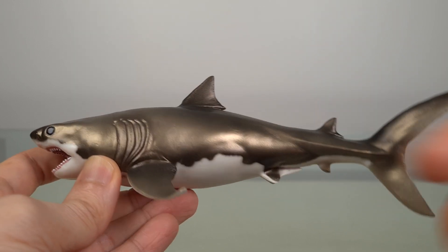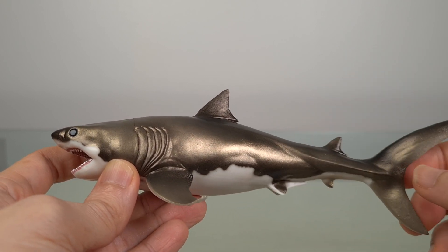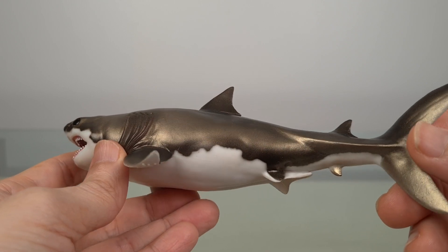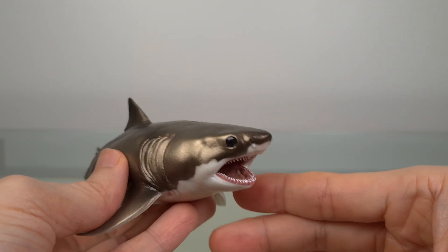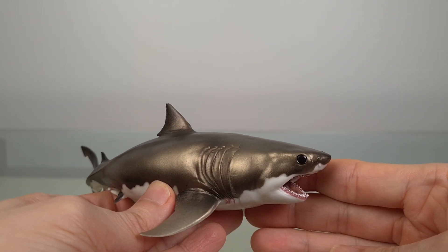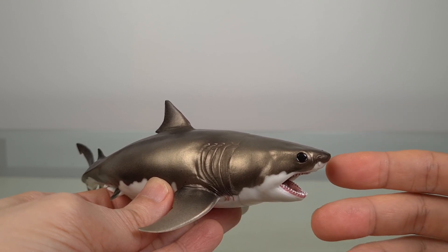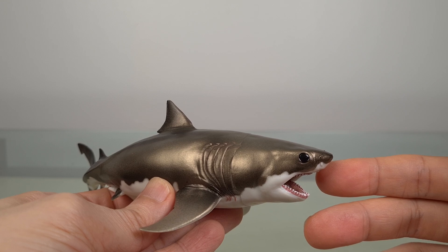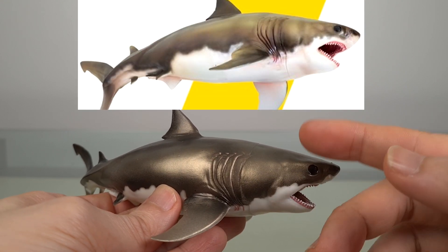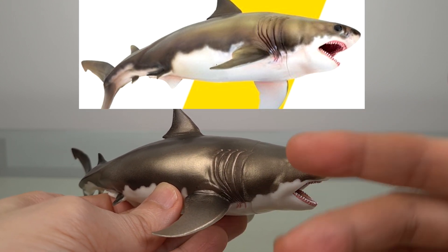It's counter-shaded in typical marine animal fashion, but it's a welcome change from the typical black or dark blue — instead it's a brownish colour. It does have a bronzy shine which I like, although it's uniform and missing some of the multi-layered complexity in the dorsal-most aspects that you can see in the release image.